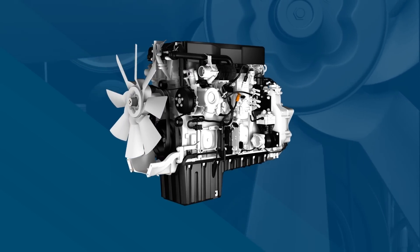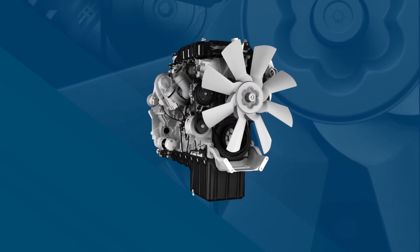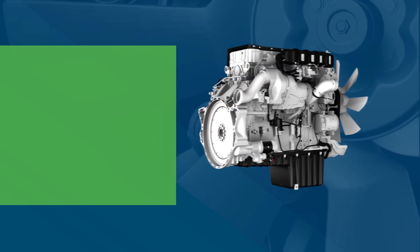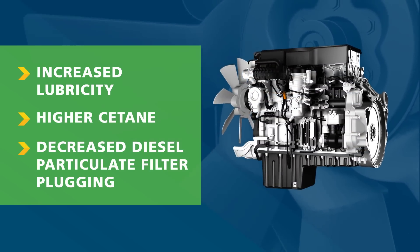Biodiesel fuel blends are well known for reducing emissions, but inside today's diesel engines, biodiesel also delivers several performance advantages compared to petroleum diesel, including increased lubricity, higher cetane, and fewer diesel particulate filter regenerations.